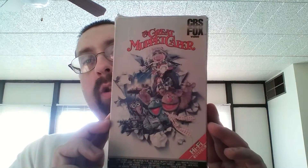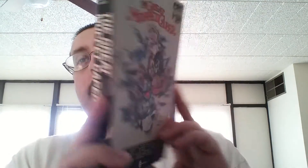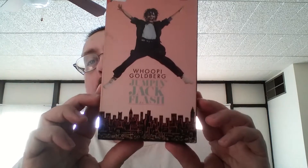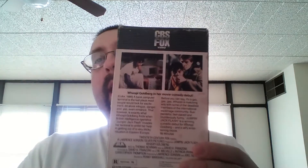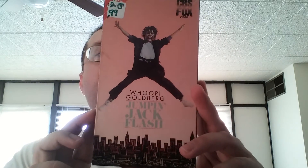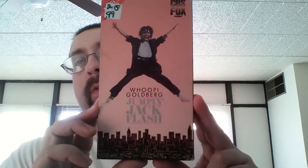The very old edition of The Great Muppet Caper — this is the white CBS Fox logo. Another white CBS Fox logo copy right there. My lighting's pretty bad now; my lighting depends on how it is outside, that's why I keep the blinds open. Jumpin' Jack Flash — this is one I used to watch with my mom back when it was airing on HBO back in the day. Or was it Showtime? Or Cinemax? I think it was HBO.